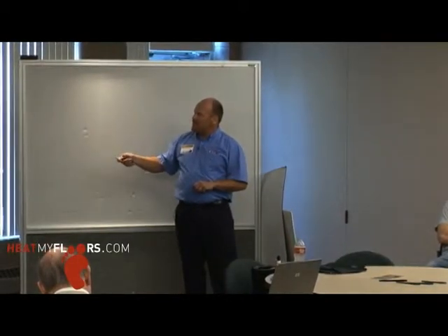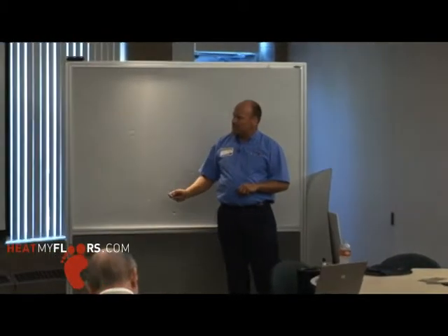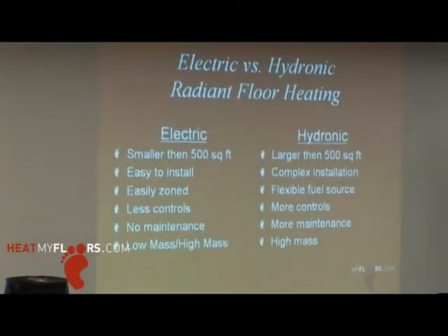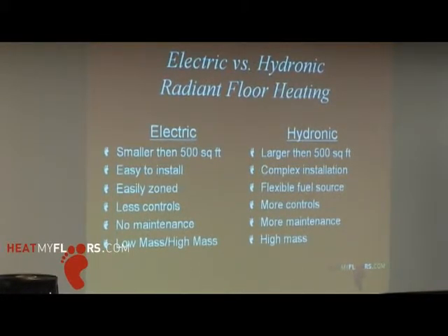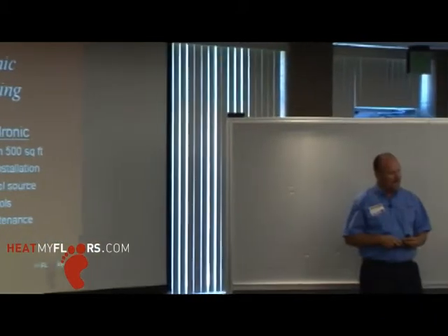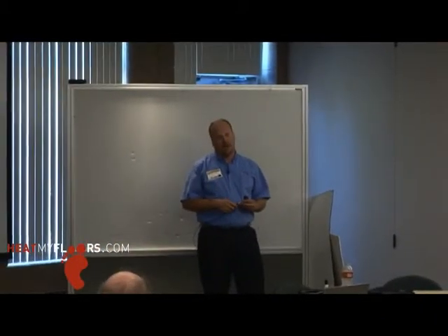This may not be new information for some, but basically electric systems are anything lower than 500 square feet — that's kind of the rule of thumb. Anything higher than 500 square feet tends to go to the hydronic side because you've got a boiler sized enough to do larger applications, which helps lower the cost per square foot. Electric systems though are simpler to install — there are no pumps and controls like you have with hydronic systems.